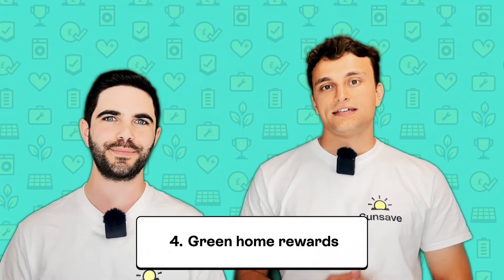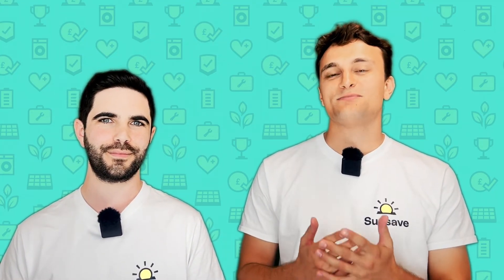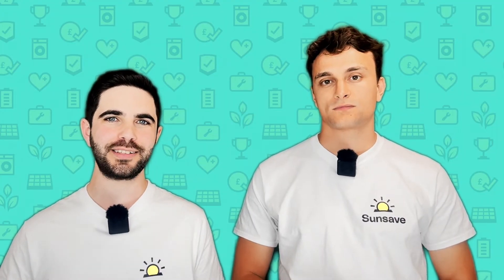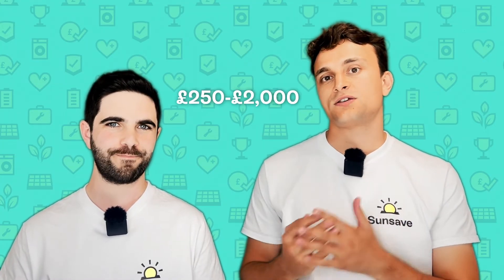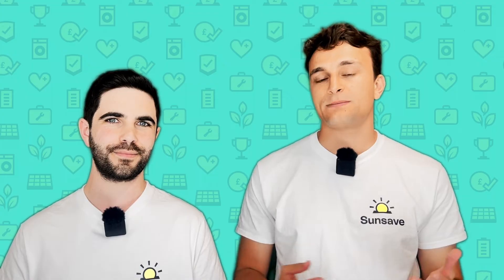Next up is Green Home Rewards. Some banks absolutely love the idea of you having a green home. Banks all have their own environmental targets, so the more eco-friendly their housing stock is, the better for them. Green Home Rewards are basically cashback schemes offered by banks to their own mortgage customers, and there are some major high street banks currently offering these schemes, including Barclays, Halifax and Lloyds. All you need to do is sign up for the relevant scheme, get a qualifying energy-efficient improvement, and then you'll receive your payment. Currently you'll only earn somewhere between £250 and £2,000, although this depends on the home improvements you make and the bank you're with. The home improvements that usually qualify include solar panels, heat pumps, double glazing and loft insulation. With Green Home Rewards currently only paying up to £2,000, it's not going to cover the cost of going solar, but it will certainly put a dent in the price you pay.